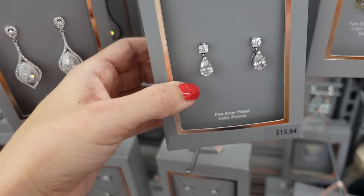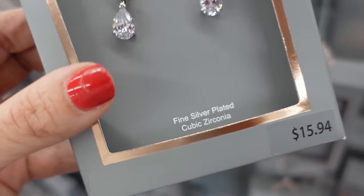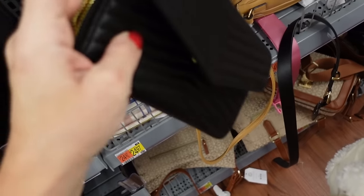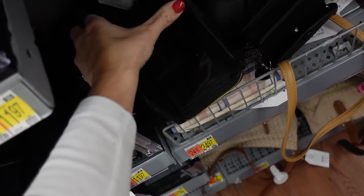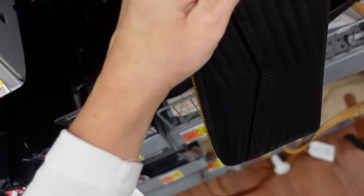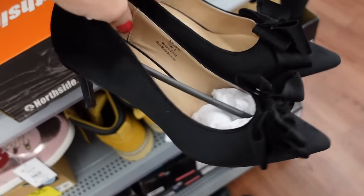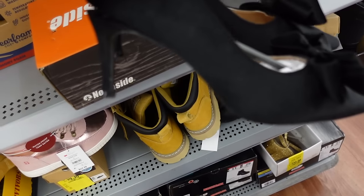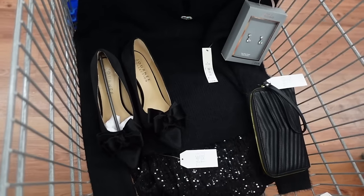For jewelry I'm going with these drop earrings from Belie by Brilliance — circle with a pear, $15.94, silver-plated with cubic zirconia. For the bag I'm going with the wristlet from Time Intro: snap closure with card holders and a little zipper compartment, $12.97. For shoes, these pumps from Comb Journey — pointed toe with bow detail and stiletto heel. That's the finished look.